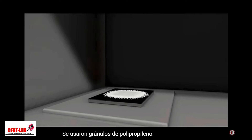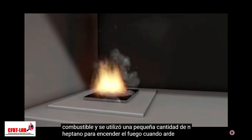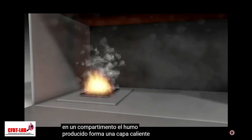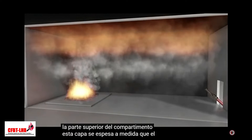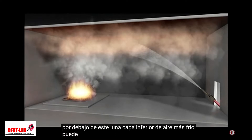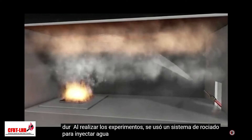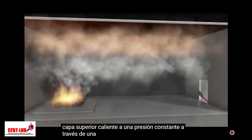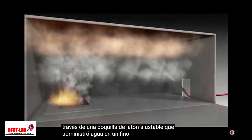Polypropylene pellets were used as the fuel and a small amount of N-heptane was used to get the fire going. When a fire burns in a compartment, the smoke produced forms a hot layer which fills the upper part of the compartment. This layer thickens as the fire continues to burn, while below it a lower layer of cooler air may remain. During the experiments, a spray system was used to inject water into the hot upper layer at a constant pressure through an adjustable brass nozzle, delivering water in a fine hollow cone spray pattern.